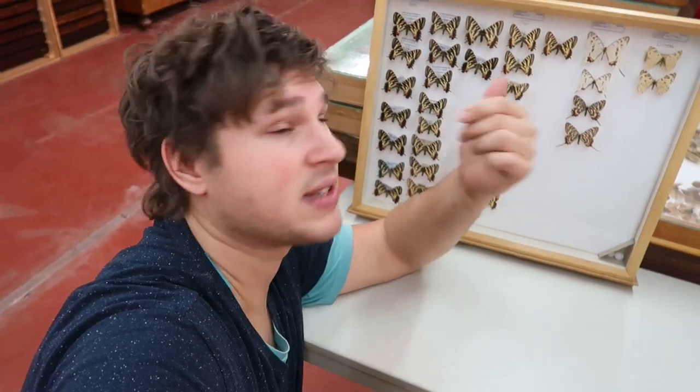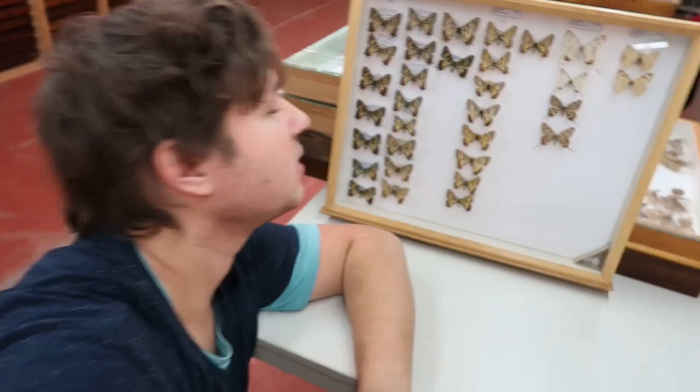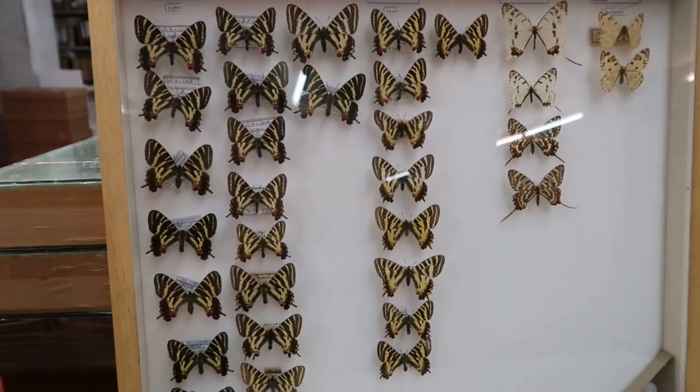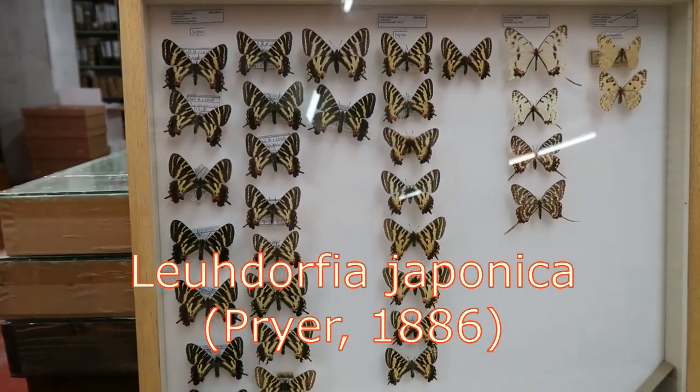What's up, everyone? My name is Bart Koppens and I am famous for being the world's sexiest entomologist. That's why so many people follow me. But the animals that I study are also pretty nice to look at. Today I'm going to tell you about this drawer right here. This piece is Leudorfia japonica. Let's get started.